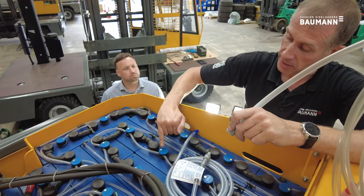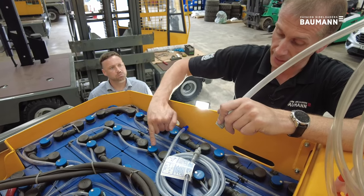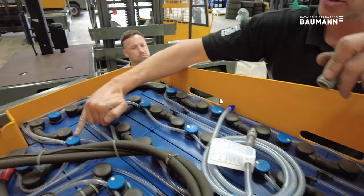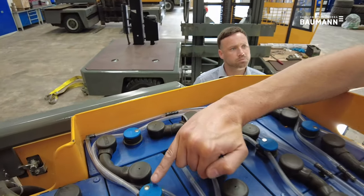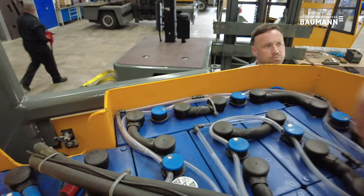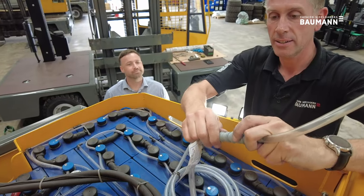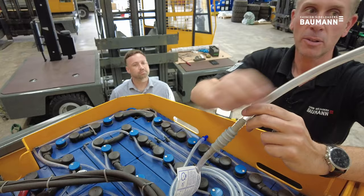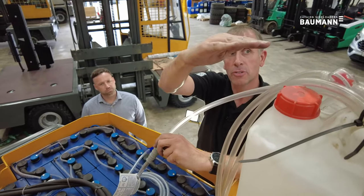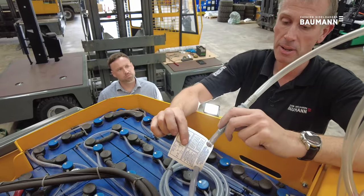To check the water level in each individual cell, there's a float on top of each cell. Cells are topped correctly when the float is fully flushed to the top. Cells that are starting to use water will show the float beginning to depress, meaning they're getting ready to be topped. To top the battery you use this autofill system — pull the collar, connect, and the water will flow. This needs to be sat higher than the battery, so usually we bring the forks to the top of the mast channel, place the autofill container on the forks, and leave for a maximum of 15 minutes. The battery will draw the water it needs and all cells will return to the top.